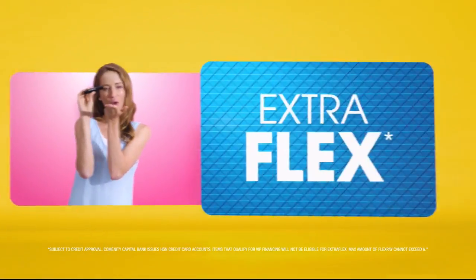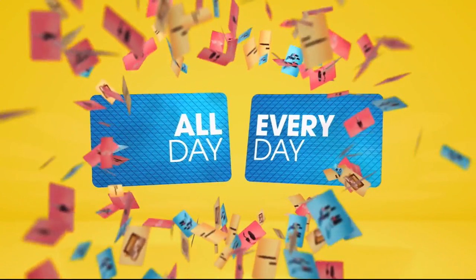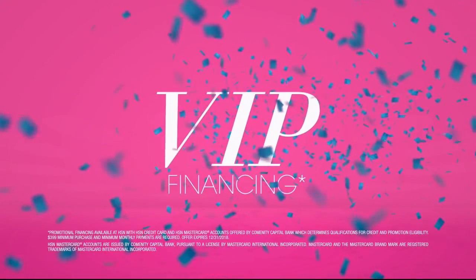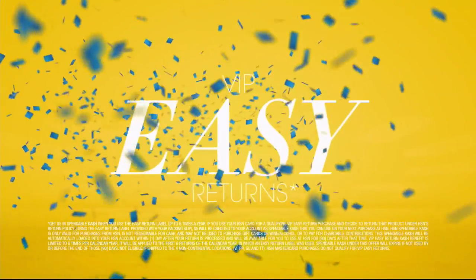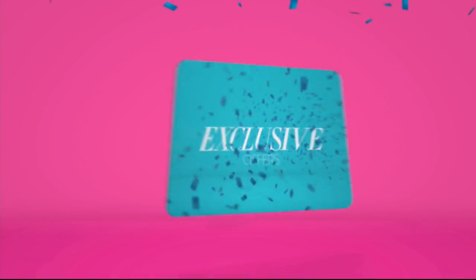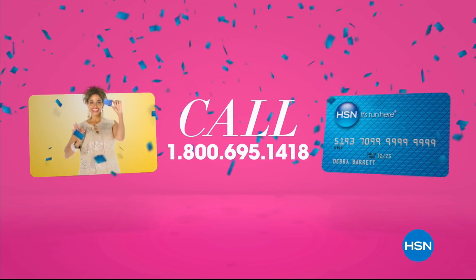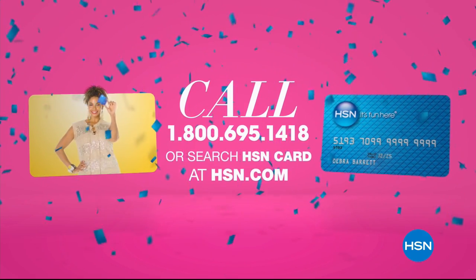When you use your HSN card, get extra flex all day, every day on all jewelry, beauty, and fashion purchases. Plus VIP financing, VIP easy returns, exclusive offers, all with no annual fee. Apply now. Call 1-800-695-1418 or search HSN card at hsn.com.